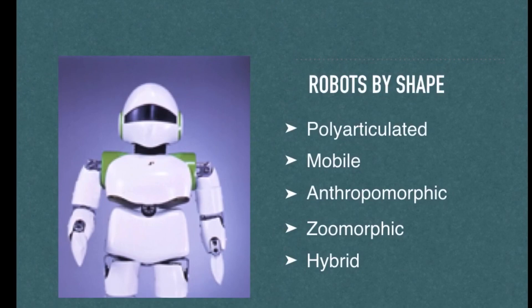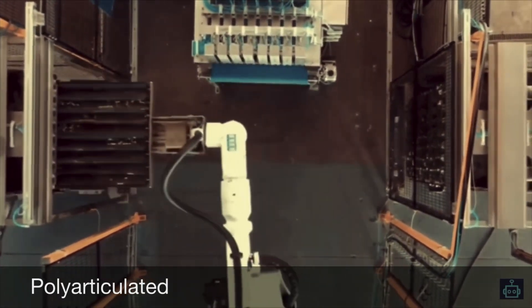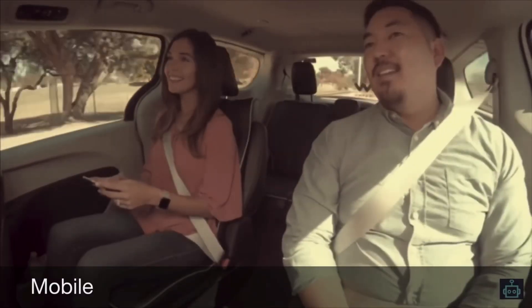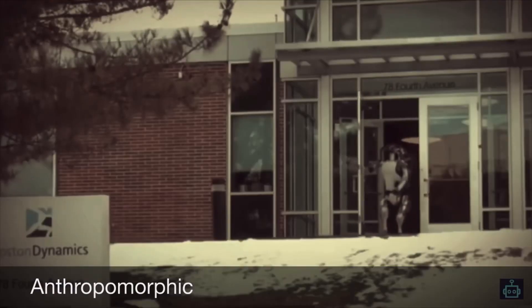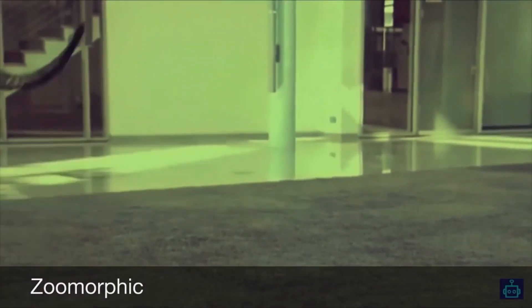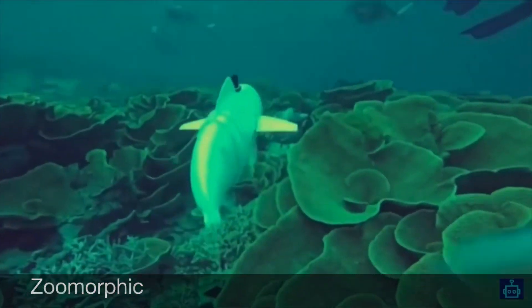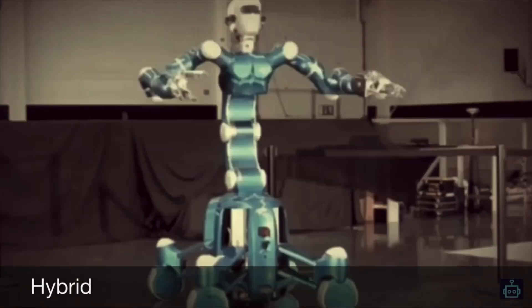Another way to classify robots is by its shape. We can find polyarticulated robots like the ones used in factories that have different joints. We can also find mobile robots — those are the ones that can move by themselves, like autonomous robots. Another type are anthropomorphic robots, which look like humans, such as androids and humanoids. We can also find zoomorphic robots, those that look like different types of animals. And finally, hybrid robots, which are a combination of two of the previous categories.